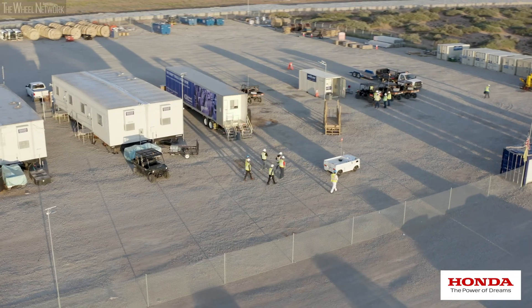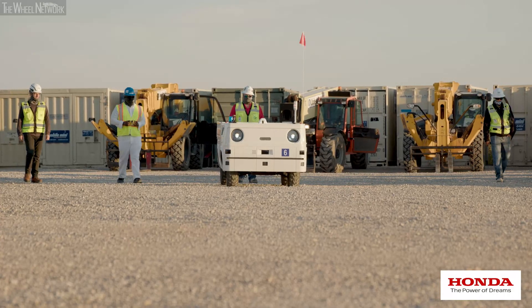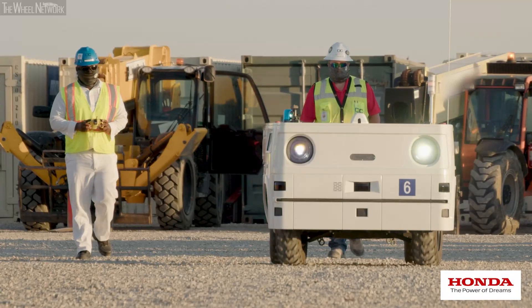The Honda autonomous work vehicle is a multi-purpose, fully electric, off-road vehicle that can move autonomously or by remote control.